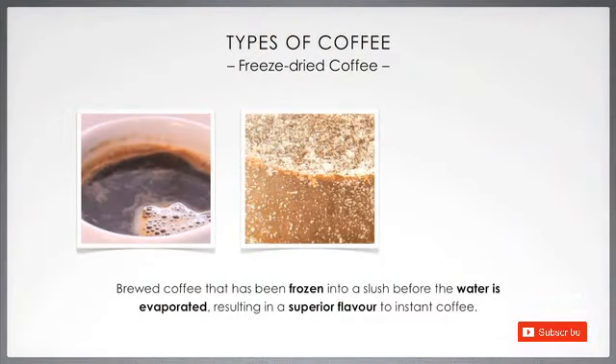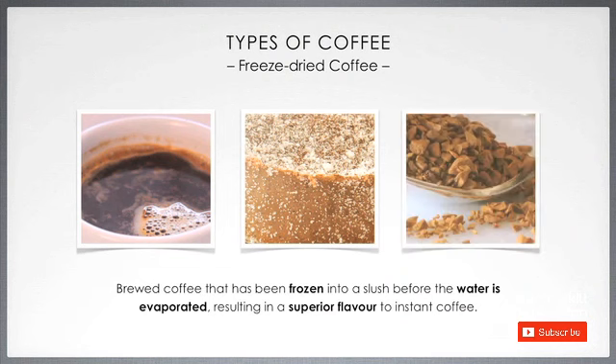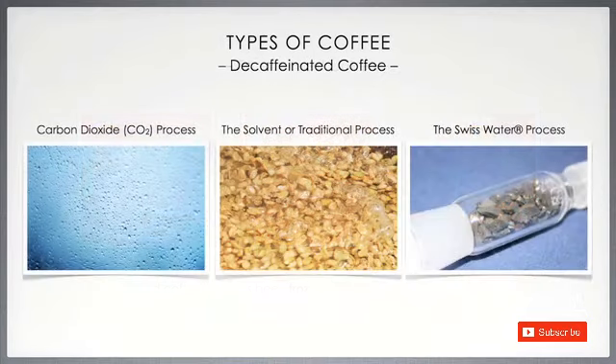Freeze-dried coffee. This term is used to describe brewed coffee that has been frozen into a slush before the water is evaporated. Normally it is more expensive than instant coffee, because it has a superior flavour.